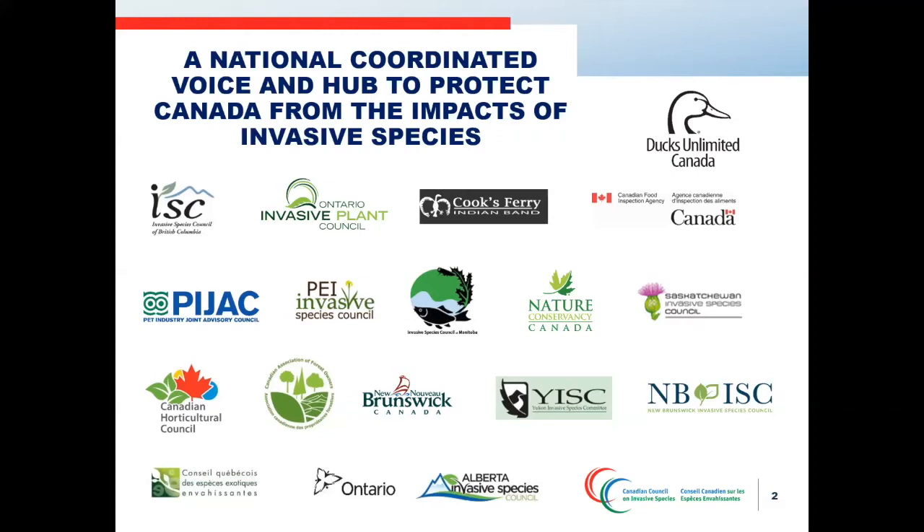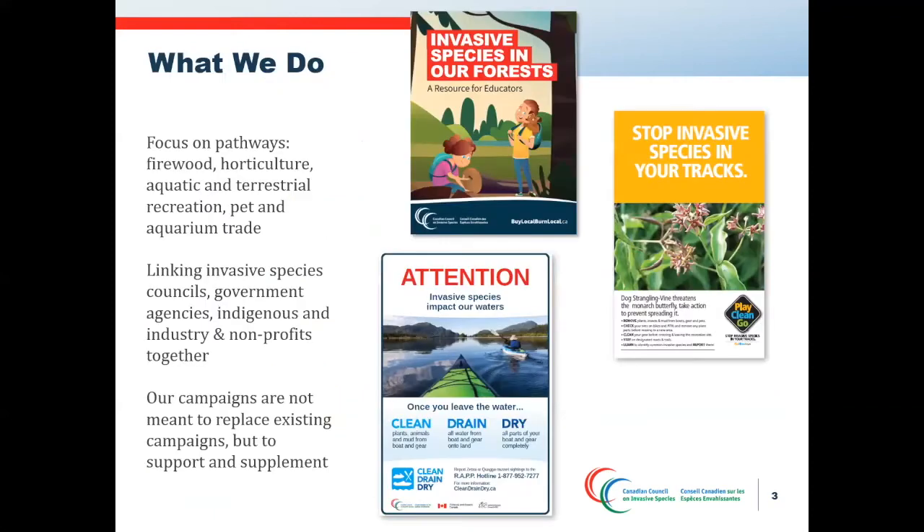Our focus is on pathways of spread. When we are proactive and we prevent invasive species introduction and movement, we minimize future impacts and higher costs for everyone. The CCIS has developed programs and resources related to pathways including firewood movement, forestry, horticulture, pet aquarium trade, terrestrial recreation, and aquatic recreation such as the Clean Drain Drive program we'll be discussing today.